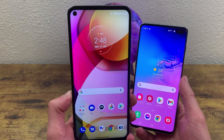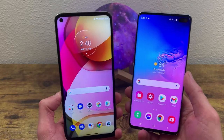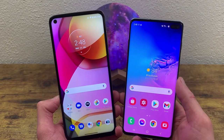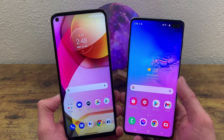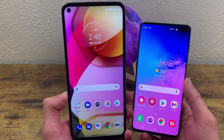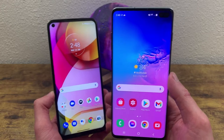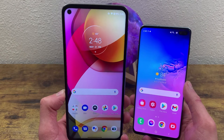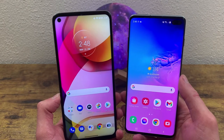How does a brand new mid-range phone compare to an older flagship phone? Well, in this video we're going to find out. What's up guys, Kalipas Tech here, coming back at you with another video. We're going to be doing a comparison between the Motorola Moto G Stylus 2021 and the Samsung Galaxy S10 Plus, to see what kind of advantages, if any, getting a brand new mid-range phone has over an older flagship phone.